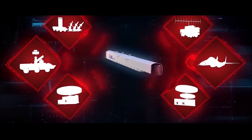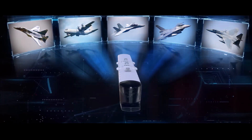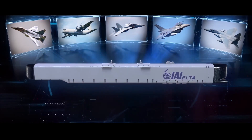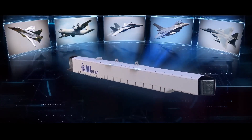The Israeli-made ELTA ELL-8251 is a state-of-the-art SPJ self-escort jammer pod with an incredibly robust capability when it comes to evading, degrading, spoofing, and blinding enemy surface-to-air missile batteries and search radar installations.